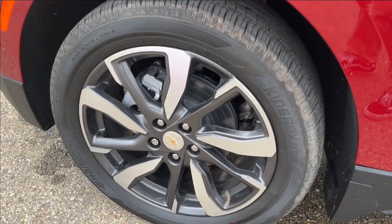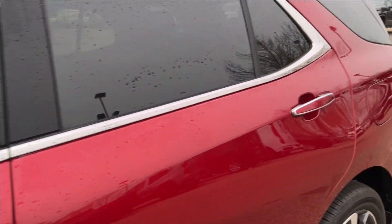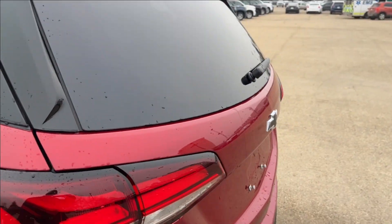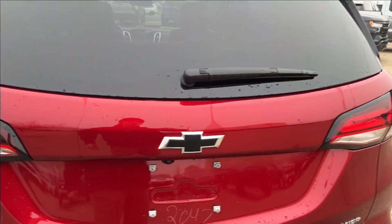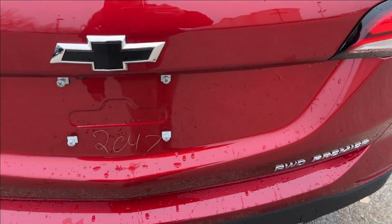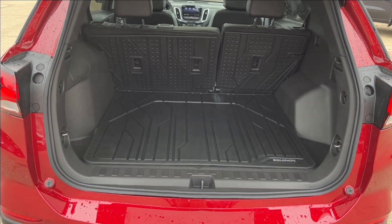You're going to have the 19-inch aluminum wheels with the paint-matched mirror caps and keyless entry door handles. Up top you're going to have this chrome luggage rack. In the back you're going to have your black Chevrolet badging as well as your Premier badging.